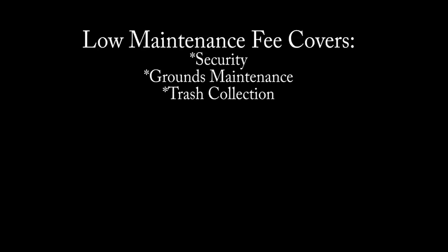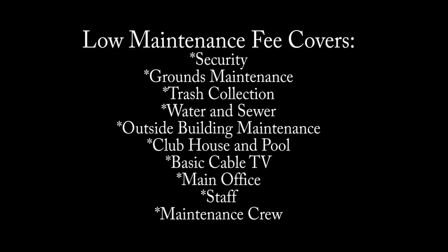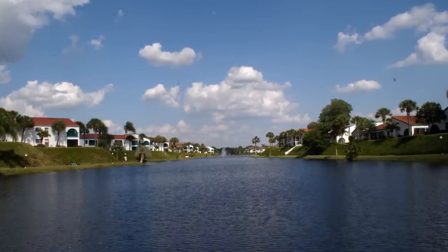A very reasonable monthly maintenance fee just about covers everything. It covers security, all grounds maintenance, all trash collection, water and sewer, outside building maintenance, the clubhouse and pool, basic cable TV, and of course our main office with a very efficient staff and experienced maintenance crew. And from the pictures you're about to see, this community is kept in perfect condition.